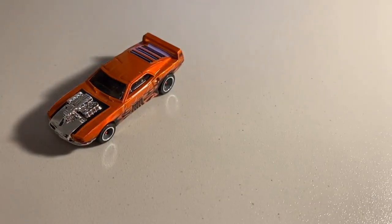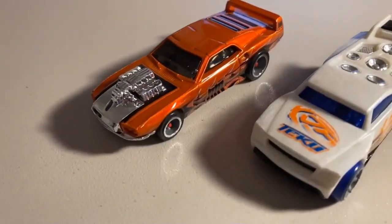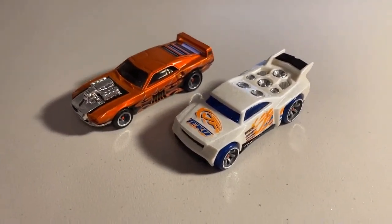Next up, we sold two more loose mint cars: a CM5 Black Hood Riveted and a CM6 Baseline. That Black Hood Riveted absolutely gleams. Total on this order was $34 even to a return buyer.